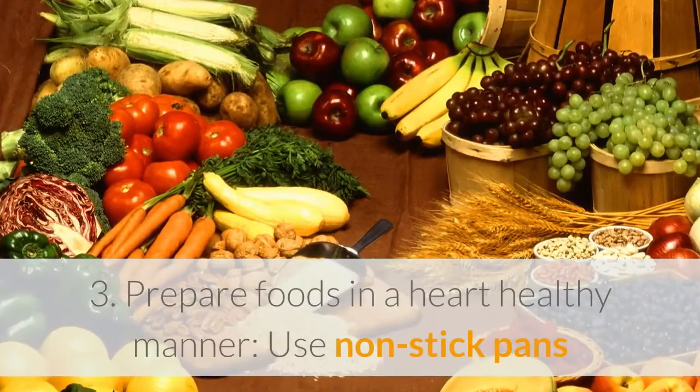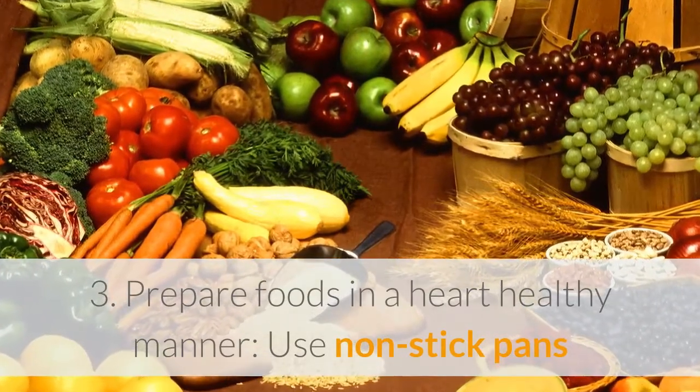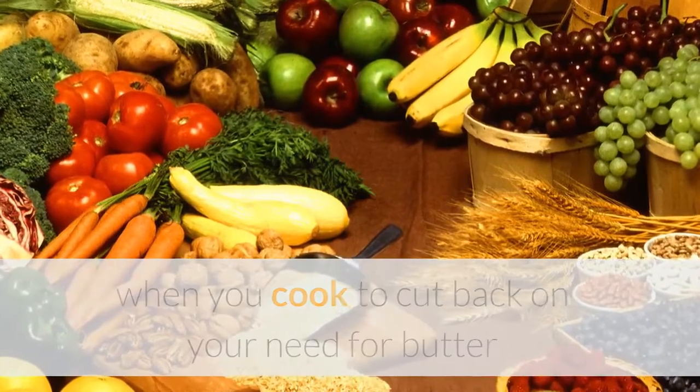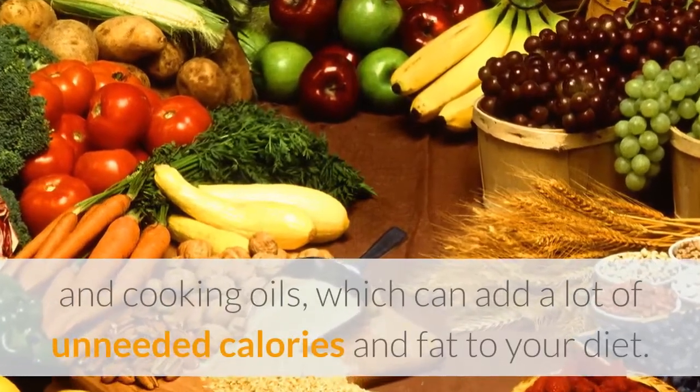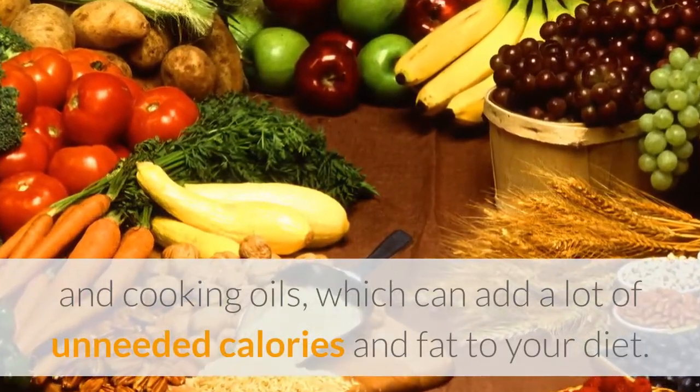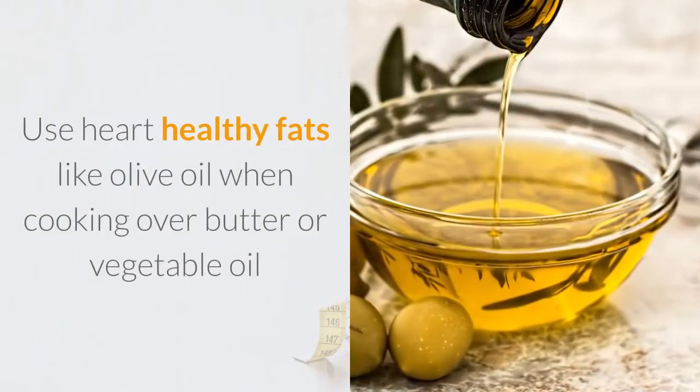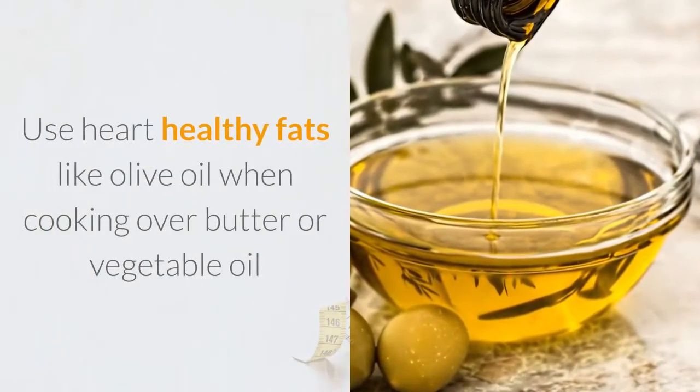3. Prepare Foods in a Heart-Healthy Manner. Use non-stick pans when you cook to cut back on your need for butter and cooking oils, which can add a lot of unneeded calories and fat to your diet. Use heart-healthy fats like olive oil when cooking, over butter or vegetable oil.